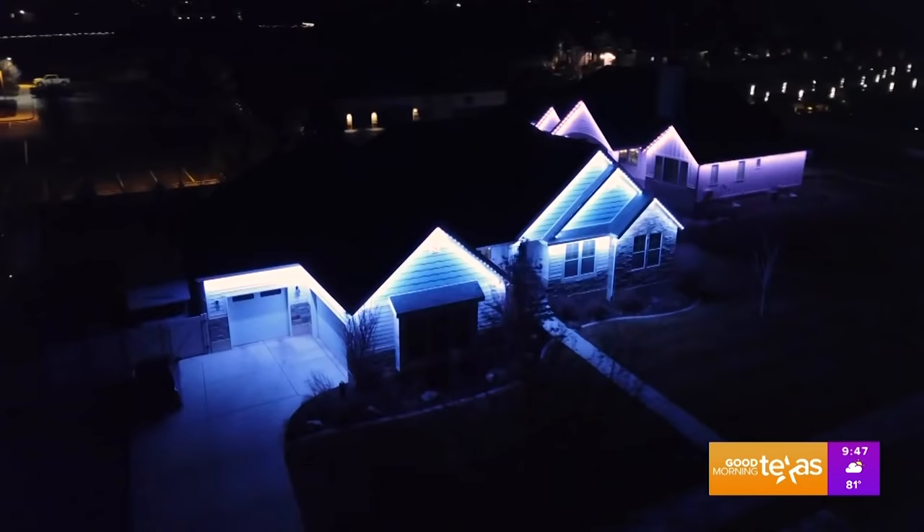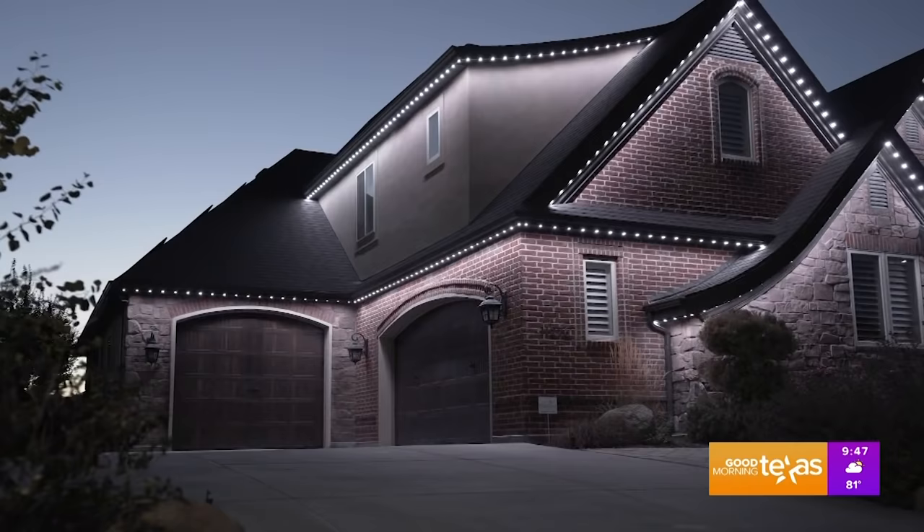Jellyfish Lighting doesn't just have to be installed on the front of your home — you can also put it on the sides and in your backyard. It is bright enough to be the primary source of light for entertaining and security.